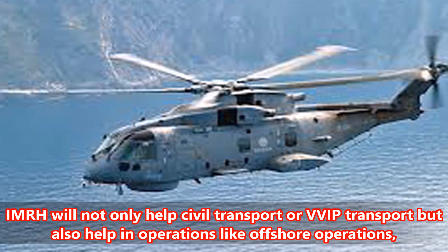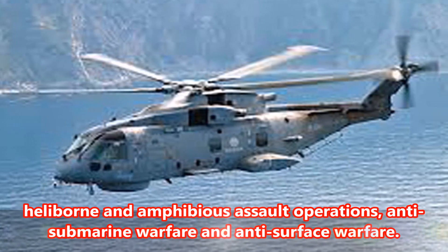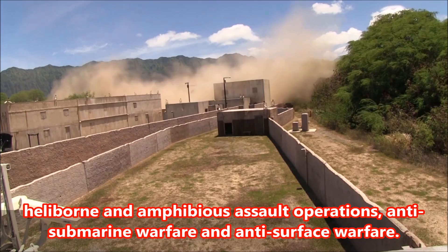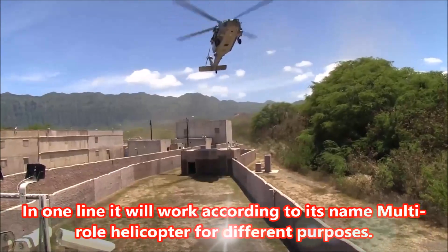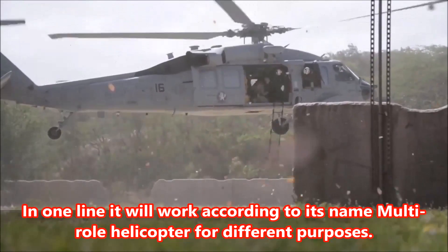In conclusion, the IMRH will not only help with civil transport or VVIP transport, but also support offshore operations, heliborne and amphibious assault operations, anti-submarine warfare, and anti-surface warfare. In one line, it will work according to its name — a multi-role helicopter for different purposes.